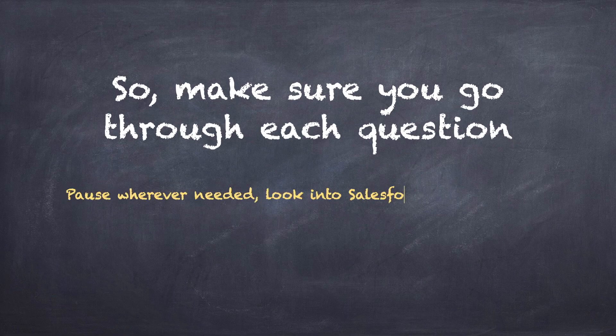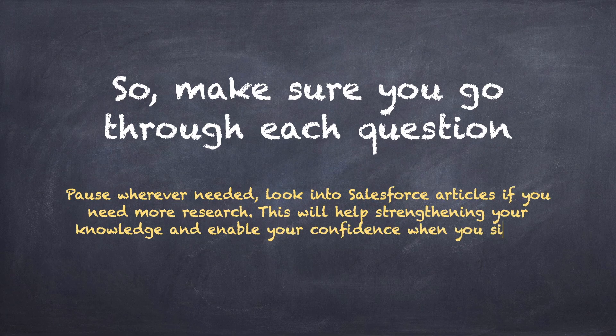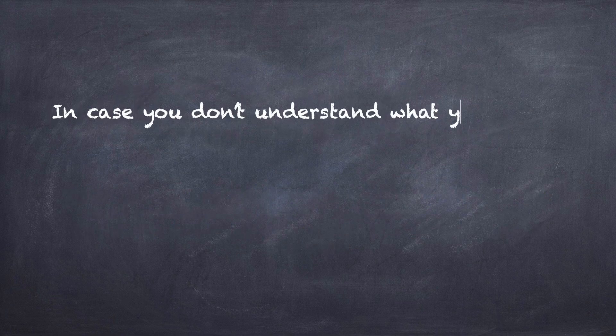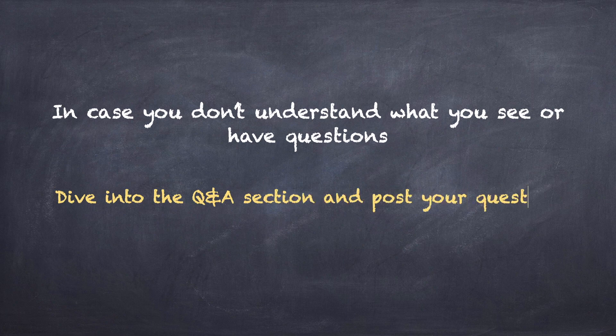Make sure you go through each question and pause wherever needed. Look into Salesforce articles if you need more research — this will help strengthen your knowledge and enable your confidence when you sit for interviews. If you have questions you don't understand, dive right into the Q&A section, post your question there, and I'll ensure your query is resolved.